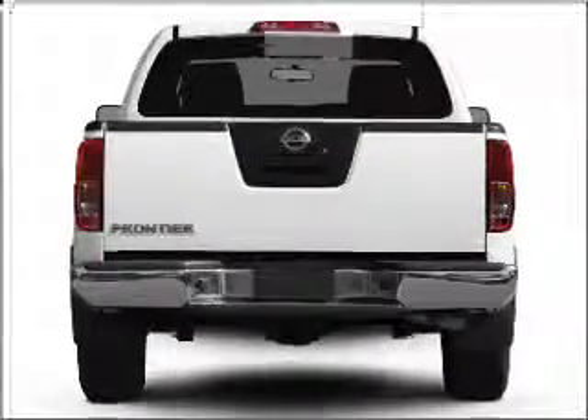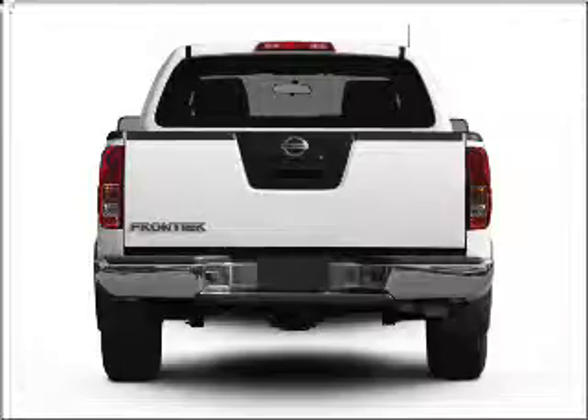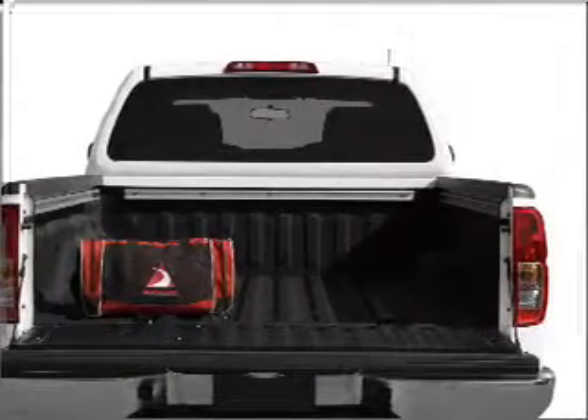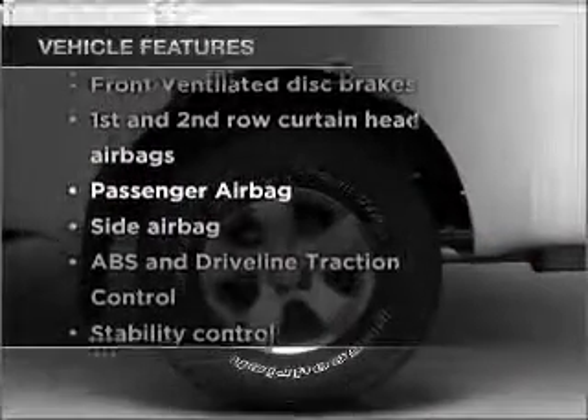Stand out from the crowd with premium wheels. Treat yourself to a premium sound system. The anti-lock braking system will keep you safe on the road. Heated seats offer comfort in cold weather. Plus enjoy these notable features that are included in this vehicle.